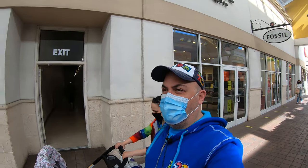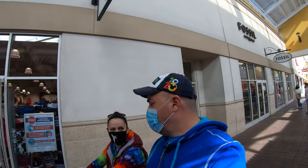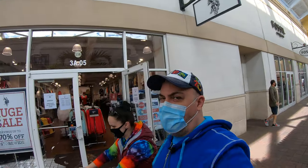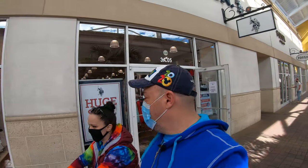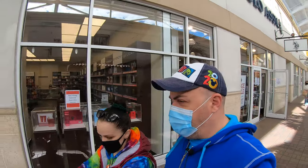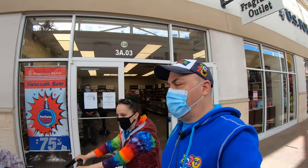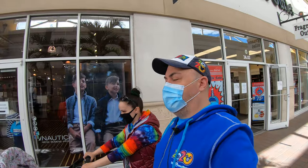Alright guys, we just finished up inside the warehouse here at iDrive. They had some interesting stuff! We picked up a couple of things, so come on back to the house and we'll show you what we got. Alright, welcome back — hope you all enjoyed it! There was a lot of really cool merchandise over there.